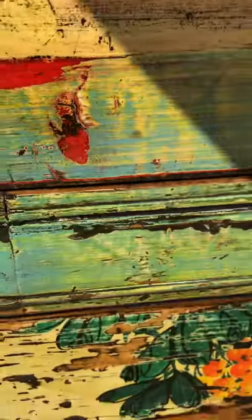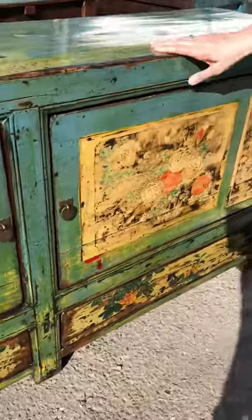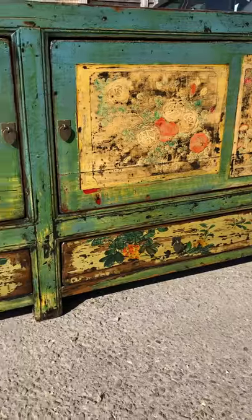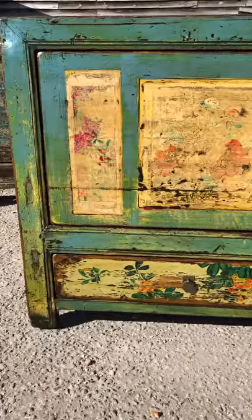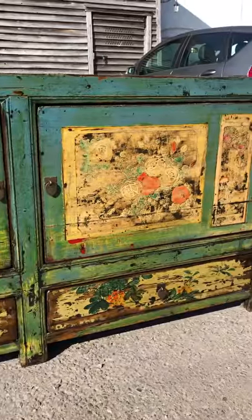Unusually, the drawers are at the bottom, under the cupboards — lovely size, really wide and beautifully finished inside. They are decorated with a lot of green and some orange pomegranates, which in Chinese belief symbolises fertility because of the abundance of seeds in the pomegranate.